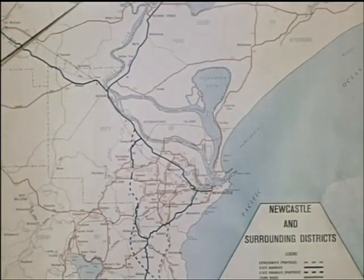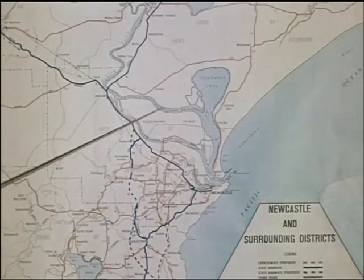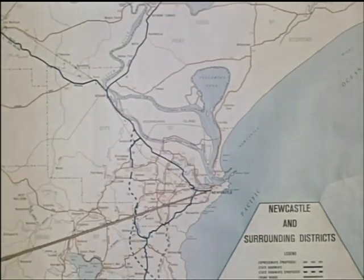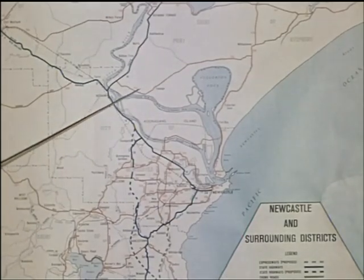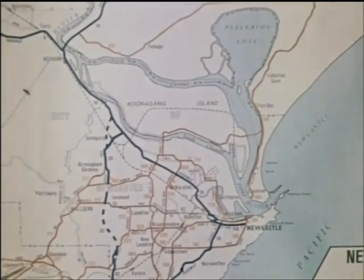As the Hunter approaches the sea with Newcastle at its mouth, the river divides into two channels forming Cooragang Island. Until recently the road route from Newcastle to its northern districts has involved a considerable detour inland, as an alternative to a vehicular ferry service between the city and Stockton.